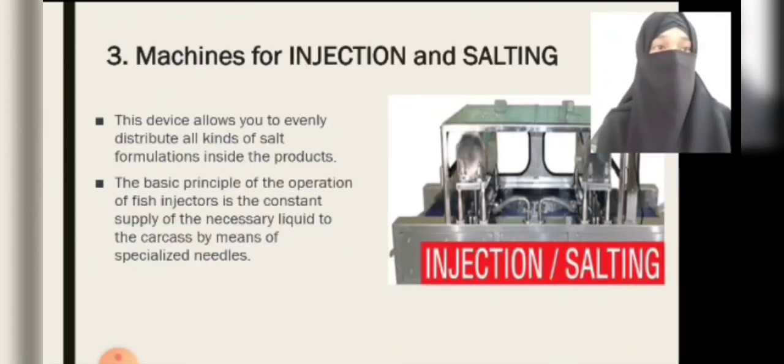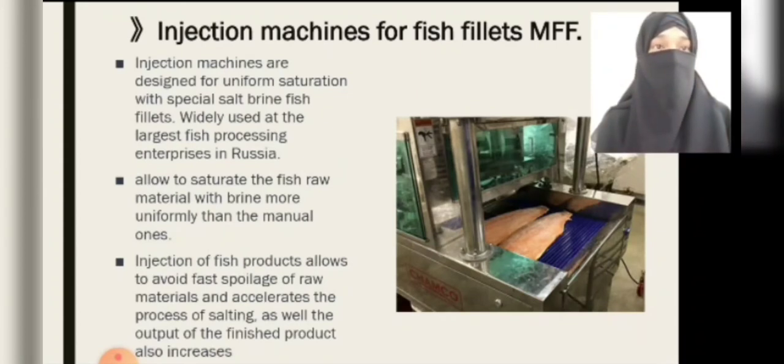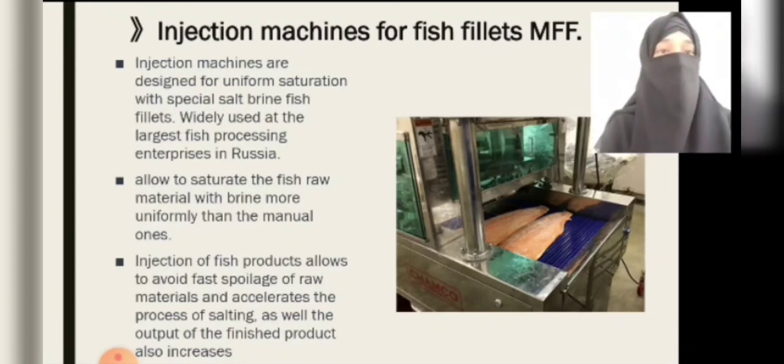Machines for injection and salting: this device allows you to evenly distribute all kinds of salt formulations inside the products. The basic principle of operation of the fish injector is the constant supply of the necessary liquid to the carcasses by means of specialized needles. Injection machines are designed for uniform saturation with special salt brine for fish fillets, widely used at large fish processing enterprises. Automatic injectors have better performance in comparison with manual injectors, allowing saturation of fish raw material with brine more uniformly.